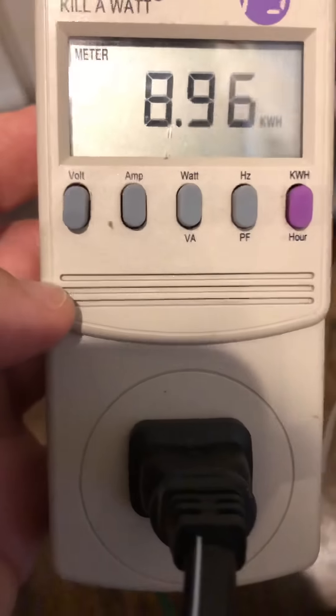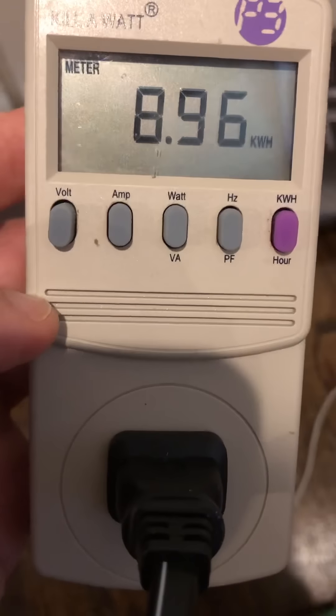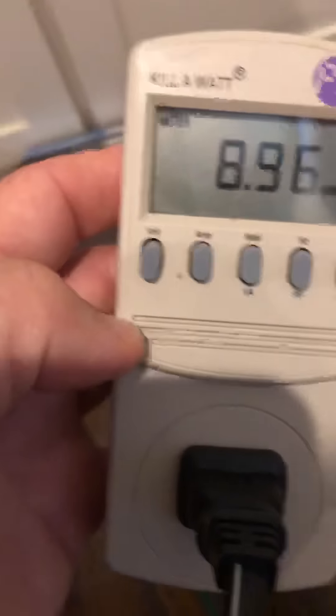There you go — the brand new cable box, up to date and up to snuff. Not much of an energy suck or electricity suck at all. Just not anything to be worried about. We'll see you next time.